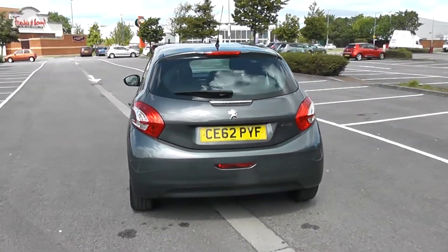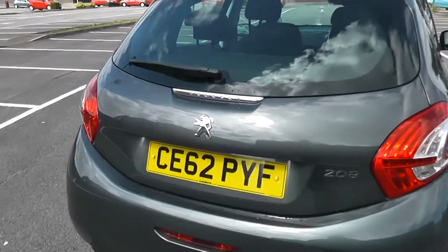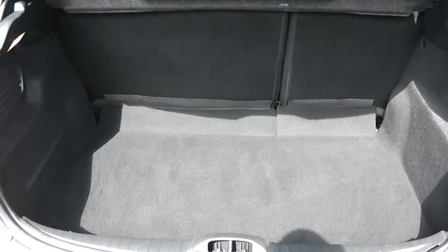Heated rear windscreen in the back, and there's the full 360 for the outside of the vehicle. Moving inside now, starting with the boot — a decent sized boot space with a 60-40 rear seat split.